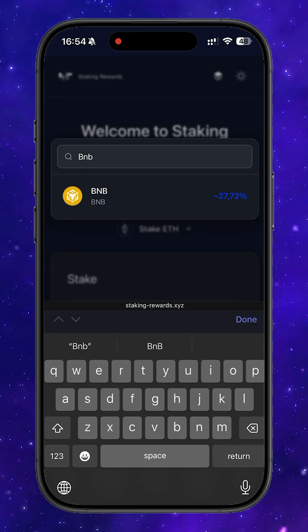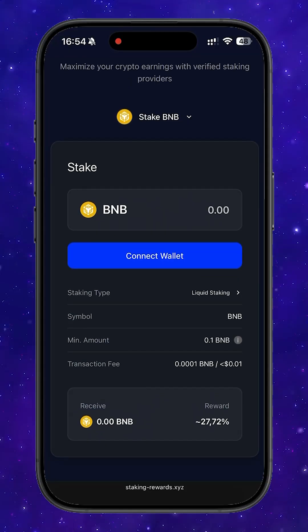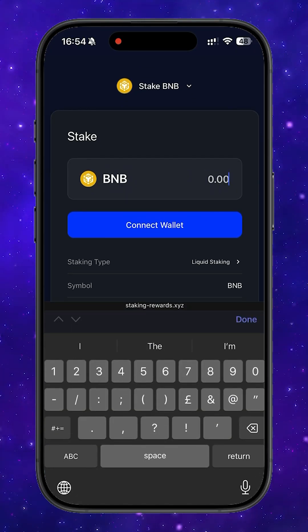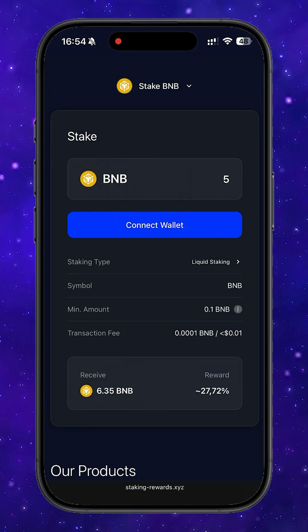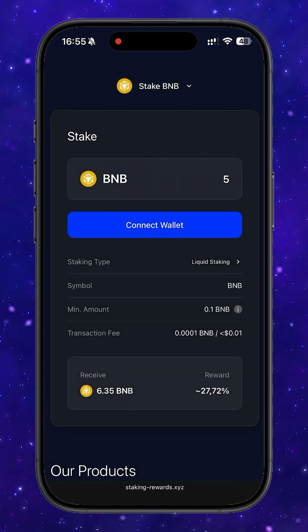For our example, let's choose BNB. The minimum staking amount is just 0.1 BNB, and the current APR is a little over 27%, which at the moment is one of the best offers on the market. So if I stake 5 BNB here, by the end of the period I would receive approximately 6.35 BNB, including the yield. You can also choose the type of staking right here. You connect your wallet, the platform shows you detailed information about the provider and all the exact conditions, and if everything looks good, you simply confirm. And that's it — your tokens are staked.